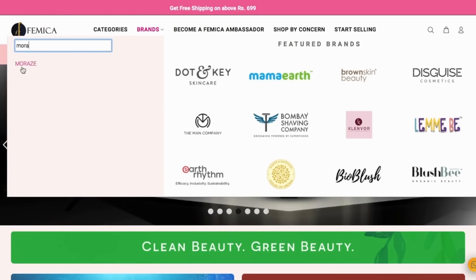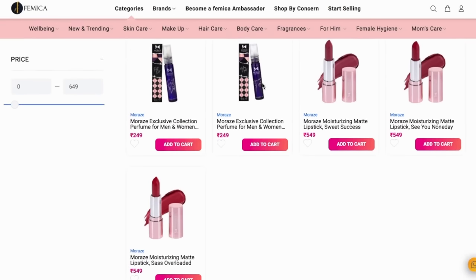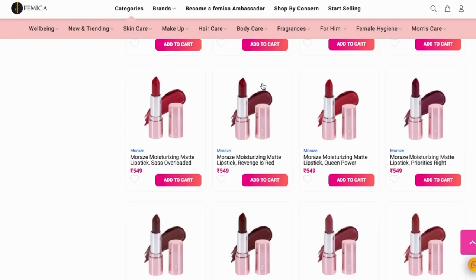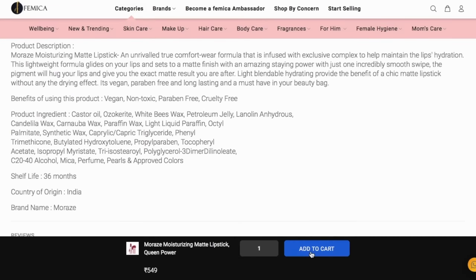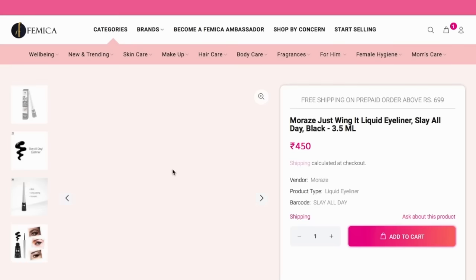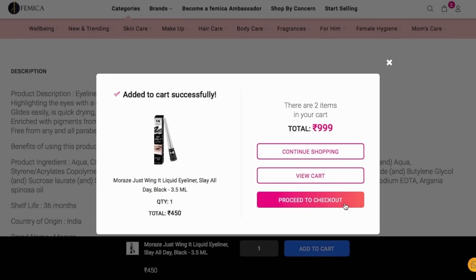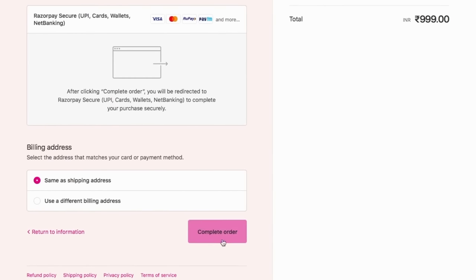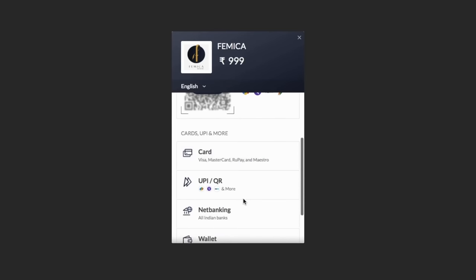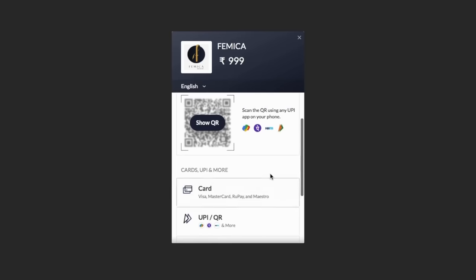To shop Moraz London products at Femica, all you need to do is visit our website. In the brand section, type the brand name in the search bar. After clicking on the brand, you will find all the Moraz London products. Click on any product to find all the information regarding it. Add your favorite products to the cart and proceed to checkout. Fill in your information, then select a payment mode — you can also choose COD. We have all kinds of payment modes such as UPI, card, net banking, and more. After completing your payment, your order will be placed. See how easy it is to shop at Femica!